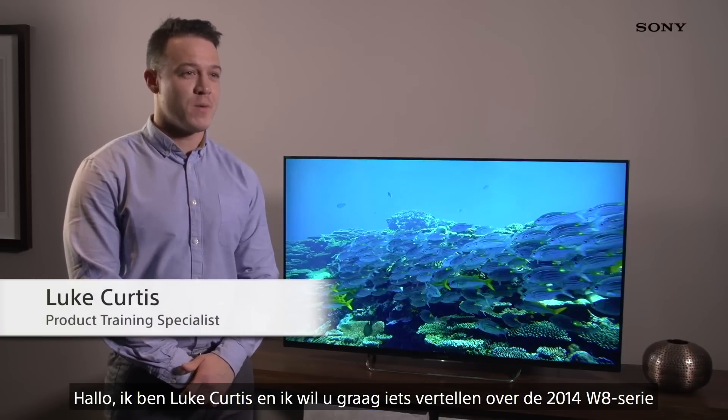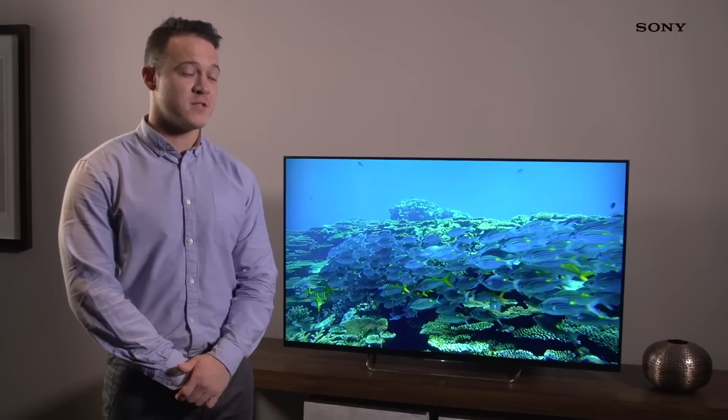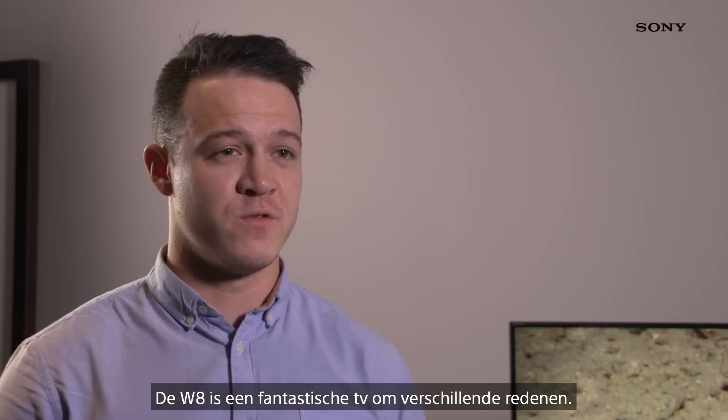Hello, I'm Luke Curtis and I'd like to tell you about our 2014 W8 series. The W8 is a fantastic TV for several reasons.